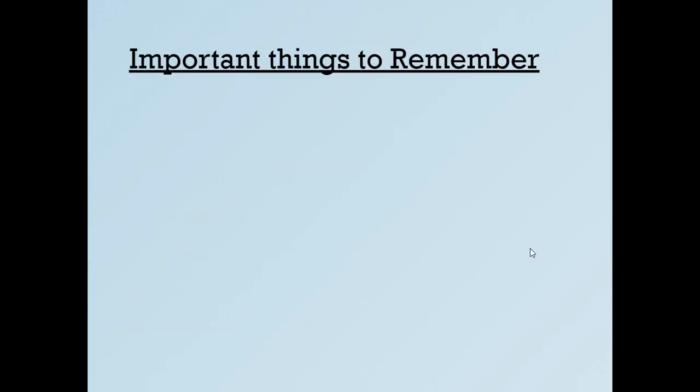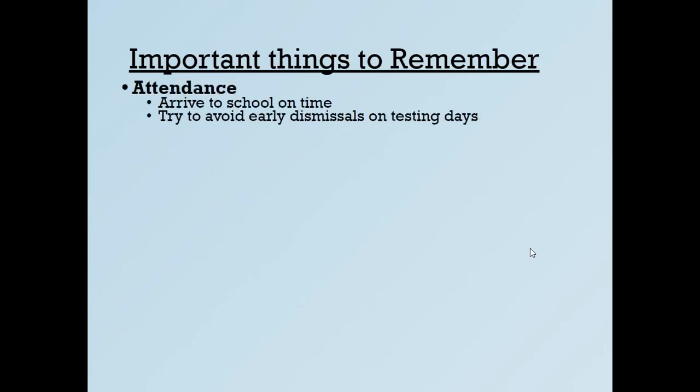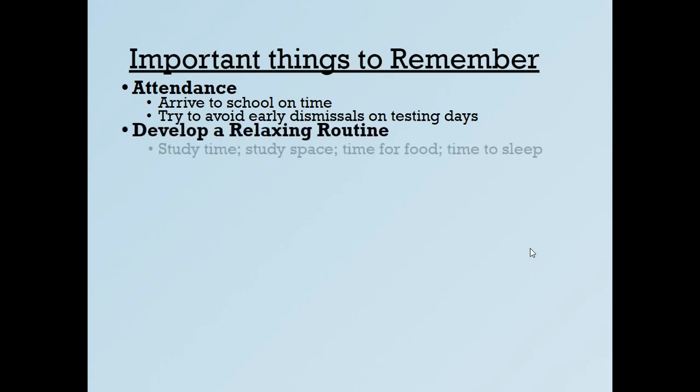These are important things to remember for testing. Attendance: arrive to school on time the day of testing so you don't feel rushed. Try to avoid early dismissals on testing days — rearrange doctor or dentist appointments so they're not on those days. Develop a relaxing routine with study time, study space, time for food, and time to sleep. That's important not just for testing but for homework and everything overall.